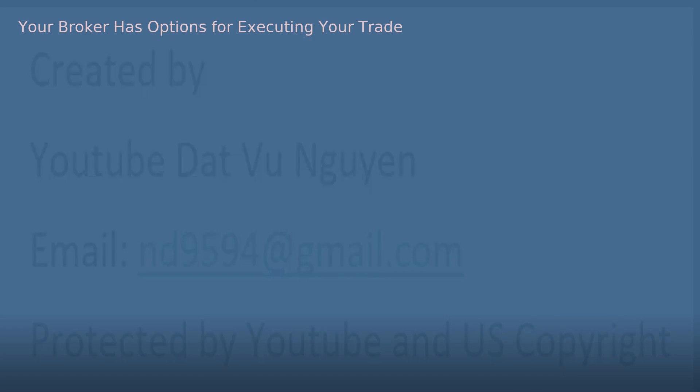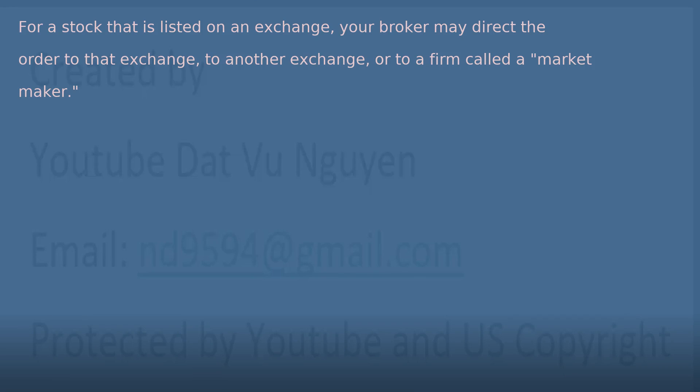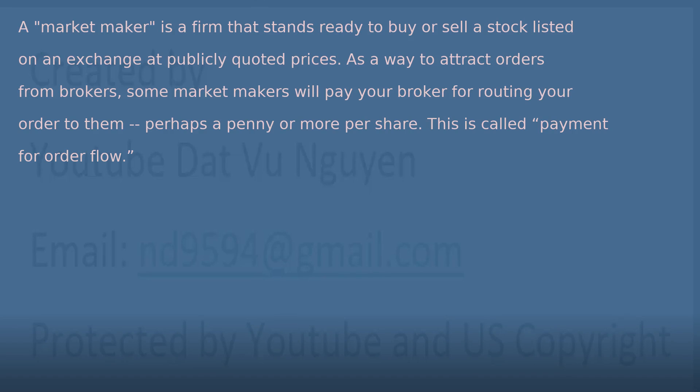Your broker has options for executing your trade. Just as you have a choice of brokers, your broker generally has a choice of markets to execute your trade. For a stock that is listed on an exchange, your broker may direct the order to that exchange, to another exchange, or to a firm called a market maker. A market maker is a firm that stands ready to buy or sell a stock listed on an exchange at publicly quoted prices. As a way to attract orders from brokers, some market makers will pay your broker for routing your order to them, perhaps a penny or more per share. This is called payment for order flow.